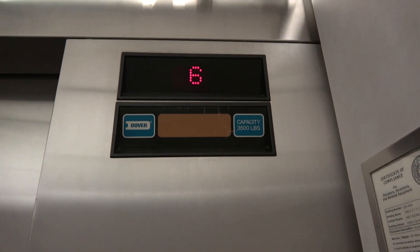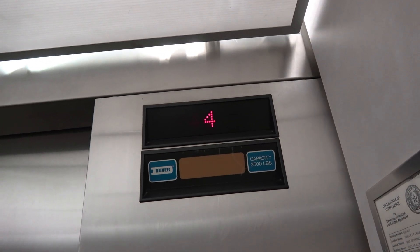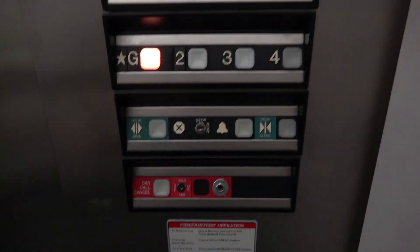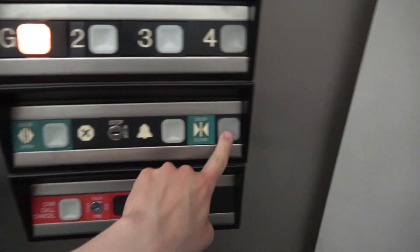Incoming. Have a good day. These doors are rough. Alright, here we are at one — we're going to get the other elevator at ground.